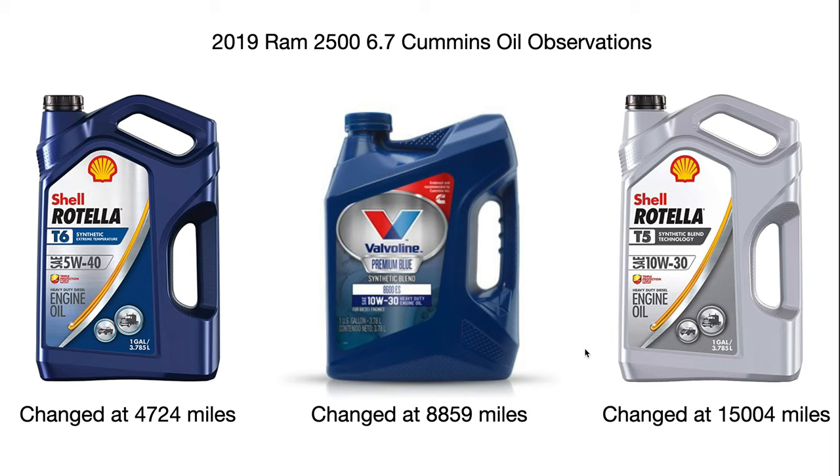I asked Shell Rotella the same question about their T5 synthetic blend percentage, and they wouldn't give me a number. They were concerned I could take the information and compare it publicly — so they keep it a secret. That's their prerogative. At 15,004 miles I switched over to Shell Rotella T5 10w30.